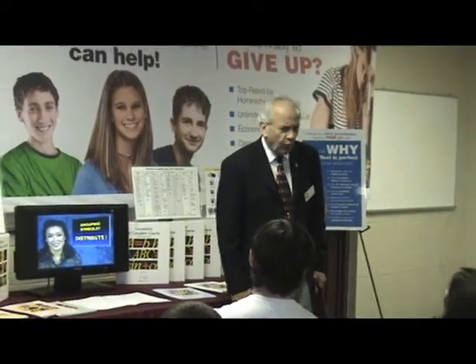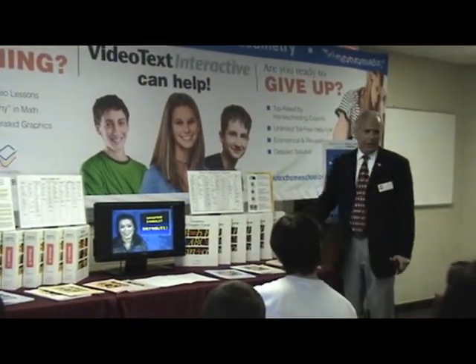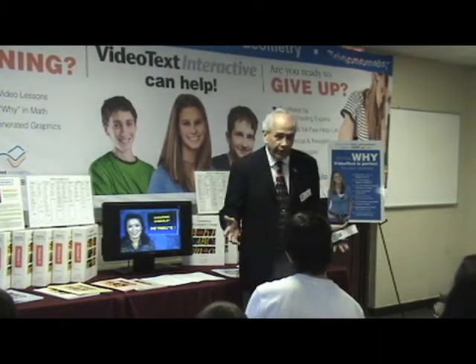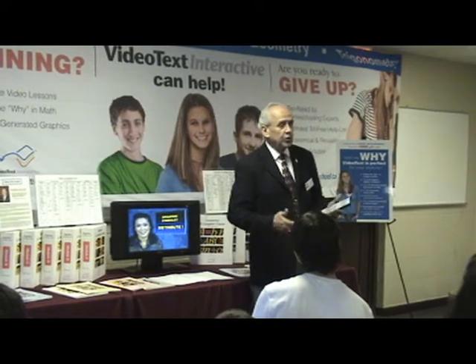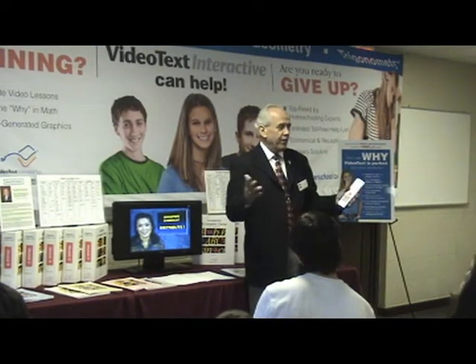Well, what do you do before calculus? Algebra, geometry, trigonometry. But you see, in public school, we never finished a book. We never got everything done. We always had to leave some stuff out at the end. So guess what Pre-Calculus has in it? Everything you didn't finish.